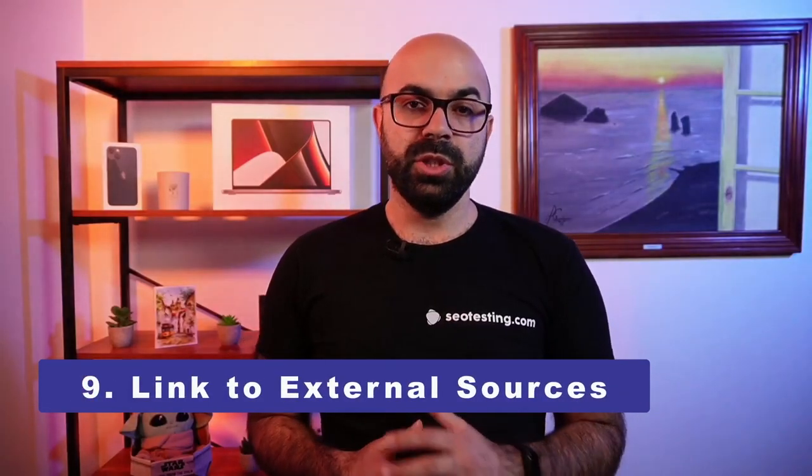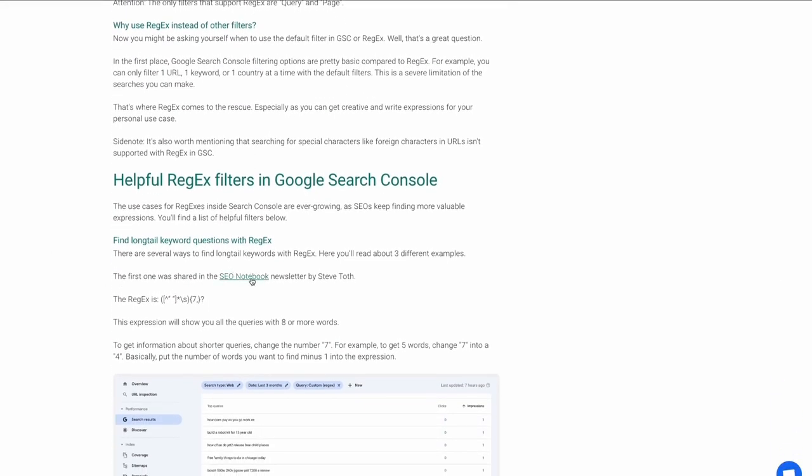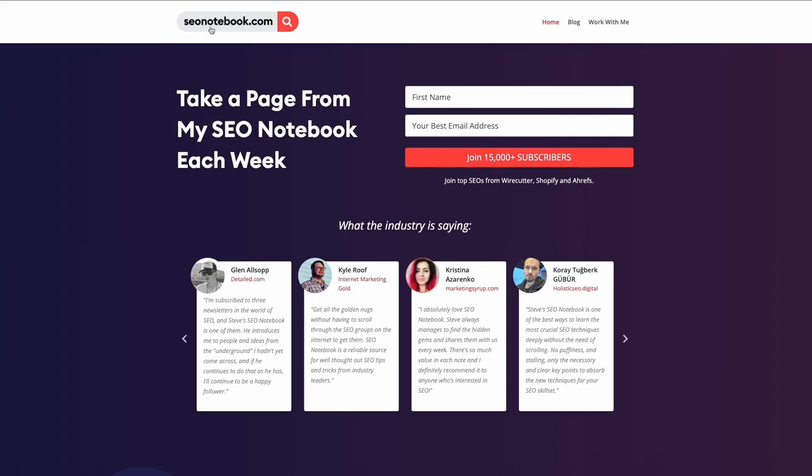Linking to external resources that further explain topics will help your users. The web was built on websites linking together, and in my view it demonstrates a genuine attempt to cover, explain, and offer further information on a topic. A lot of people avoid linking to external websites, but doing so is a natural thing, so link to more external sources and test the results.